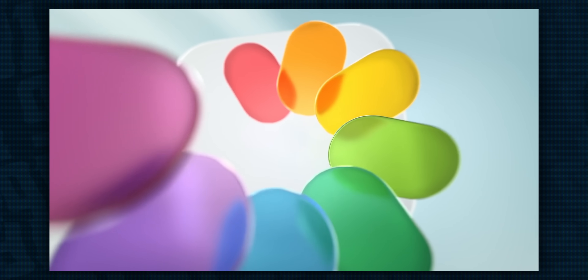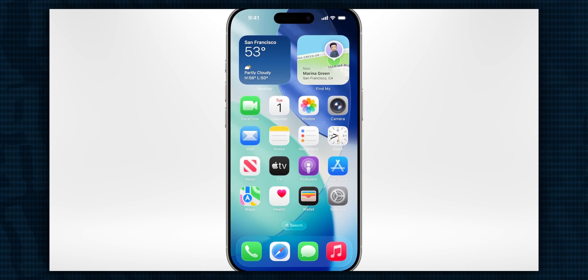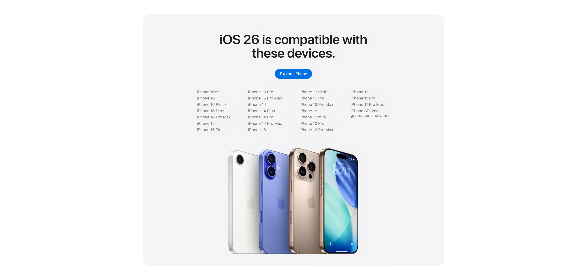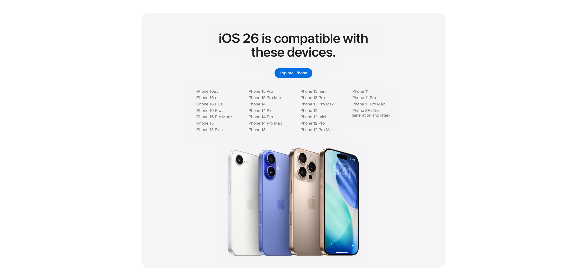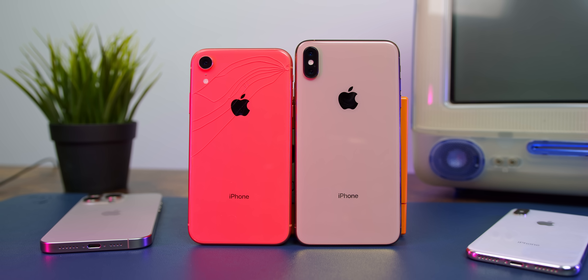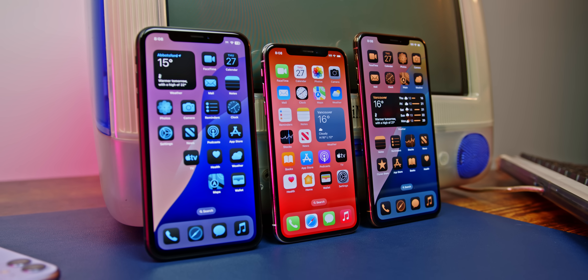We're going to discuss which iPhones and iPads are receiving the new updates to iOS and iPadOS, so let's start with iOS 26 and iPhone. The only iPhones currently on iOS 18 that won't be getting the update are the 2018 iPhone XR, XS, and XS Max. This is not surprising — these phones are nearly 7 years old, which is the longest amount of time Apple has ever supported their phones when it comes to major updates.